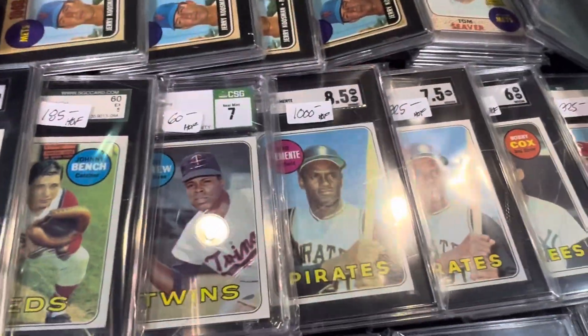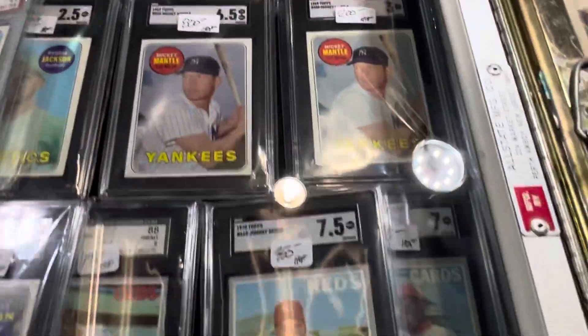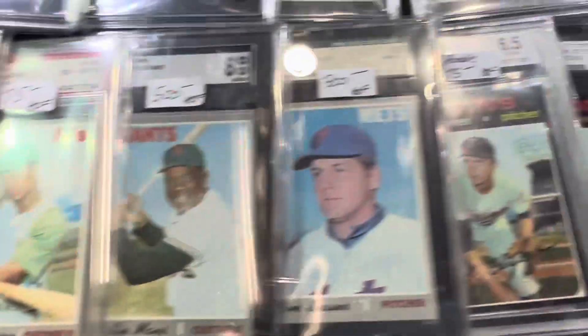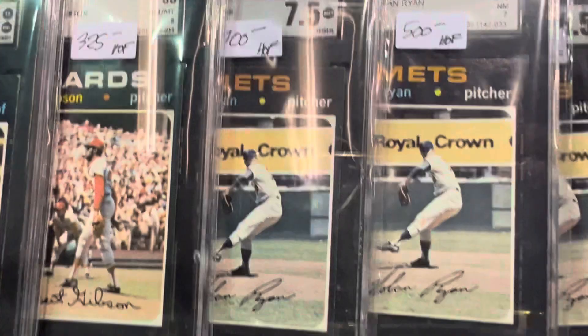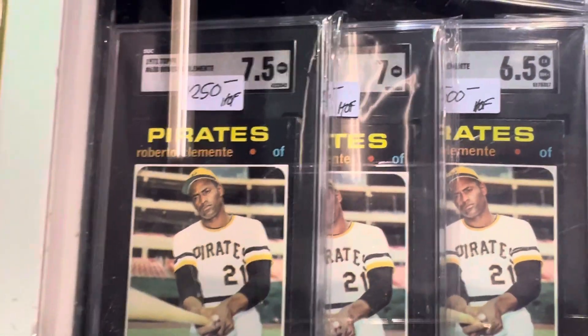Got some '68, '69 Benches. And he's got it all here, guys — he's got everything you can imagine, all the stars. There's a bunch of '72s here — a bunch of beautiful '71s. Check out the seven and a half. You can't find the '71s in that condition. Check out that Clemente — seven and a half Clemente.